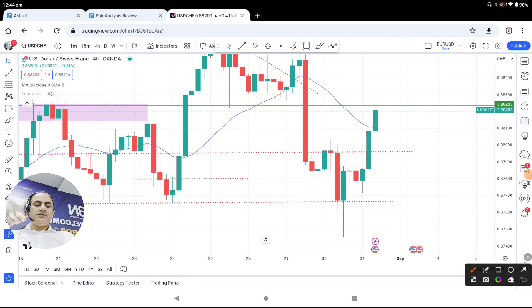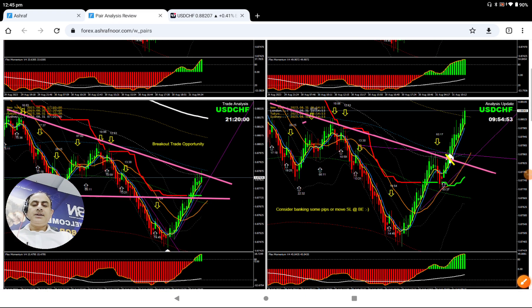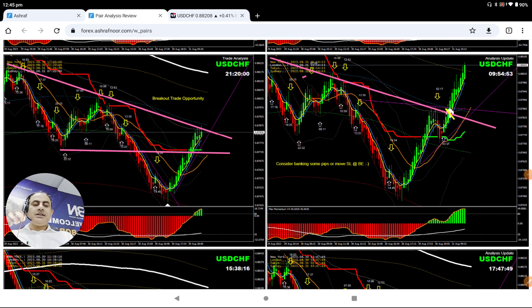We always look at the price action. If you look at the price, it respected this level and sort of developed an inverted head and shoulders pattern — high probability of a breakout long trade. That's what we did in intraday. You can see here the market respected this level.